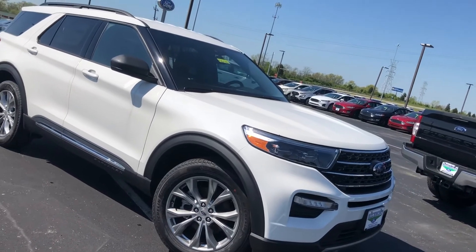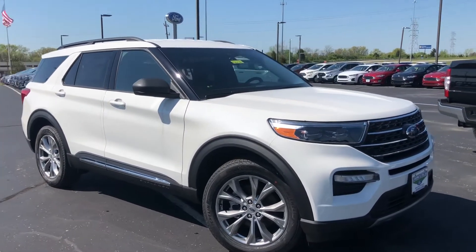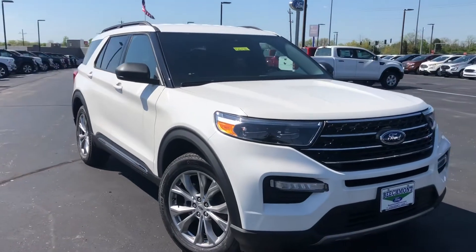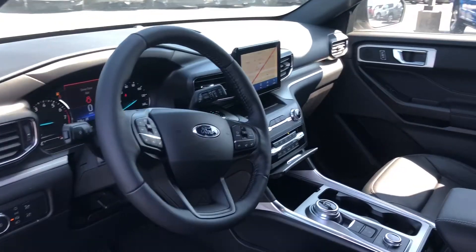I know you've done your research, so you know that you can get these in a lot of different colors and with a ton of equipment. The one I'm showing you is obviously the white tri-coat. I know you prefer the grays or the magnetic, or at least I think you did, so we can of course get you one in that color as well.